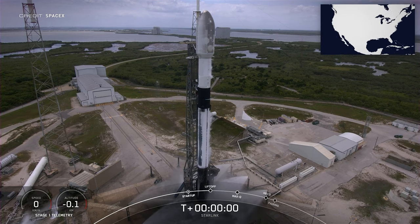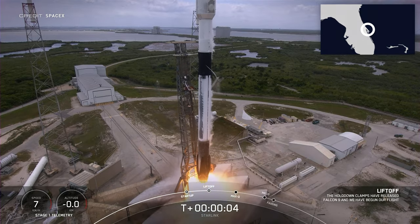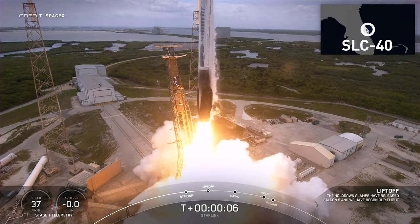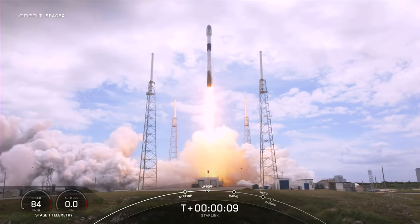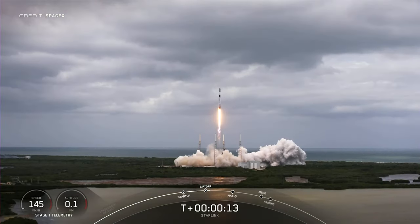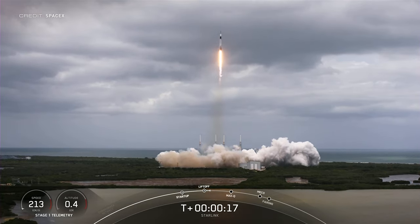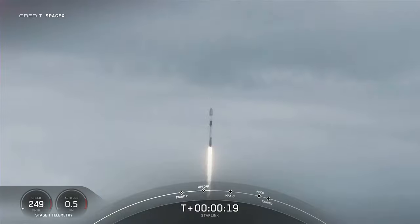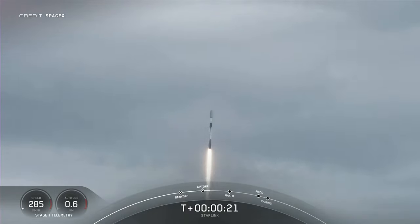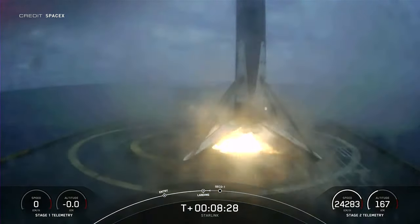Just one launch to cover this week: Starlink Group 4 Mission 14. Commencing at 17:51 UTC on April 21st, 53 satellites with a total mass of over 16 metric tons lifted off from Space Launch Complex 40 near Cape Canaveral on Falcon 9 booster B1060, which matched B1051's record of launching and landing 12 times. The landing was on Just Read the Instructions, and fairing halves were recovered by support ship Bob.